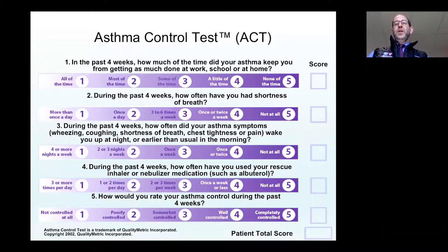If you're seeing somebody in clinic every month or so, the ACT is a really good one. When you see somebody every six months, it's very hard for them to remember six months accurately. However, when they look at the last week on the ACQ or the last four weeks on the ACT, they can do a much more accurate job of recalling their symptoms.